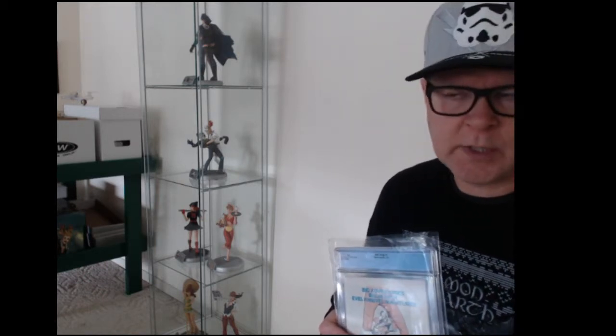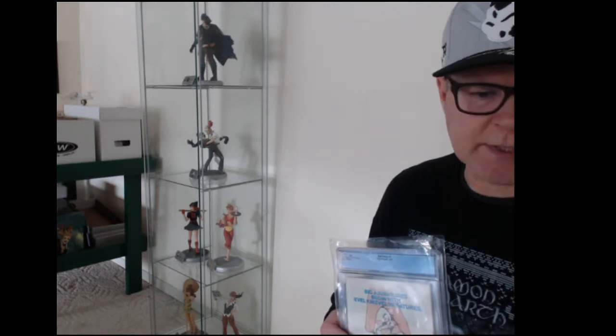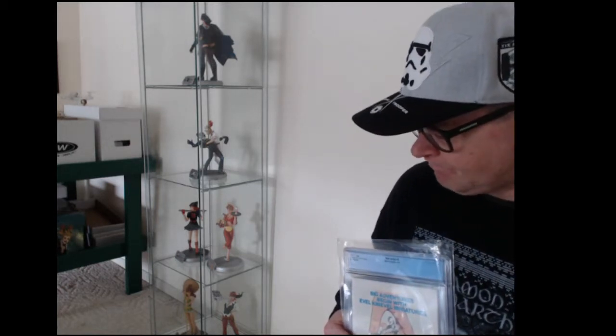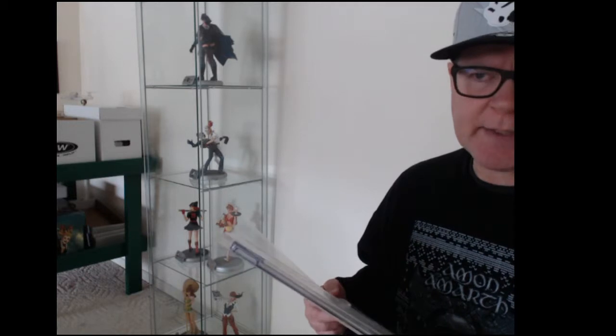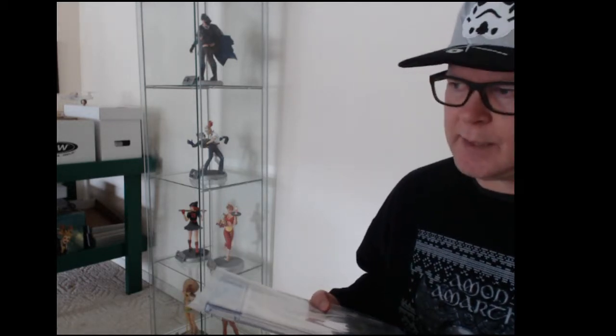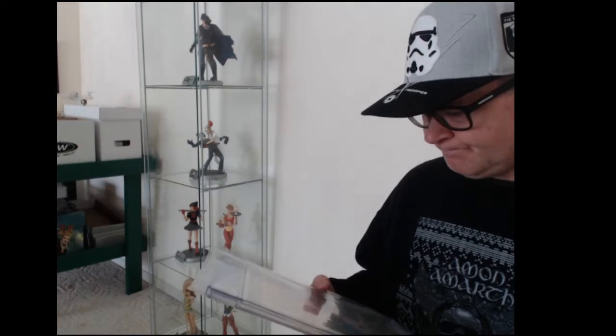I sent some comics to Impressive Comics to get pressed before sending them to CGC. Five of them were modern comics, and then I had three in what CGC calls the value tier — the pre-1975 — so one Silver Age and two early Bronze Age comics. These ones I'm showing off now are late Bronze Age. I got these back probably at the end of February and the grades are all pretty solid, but I was kind of hoping at least one of them would have popped just a bit higher.